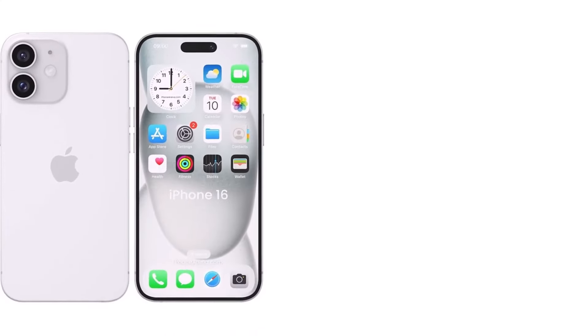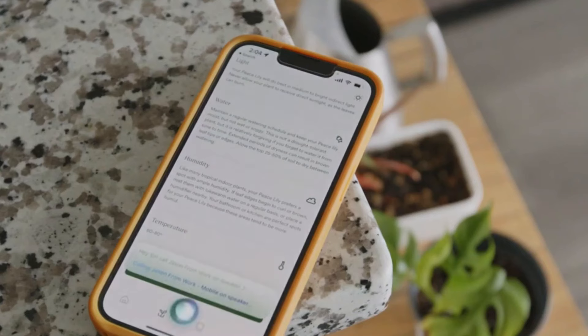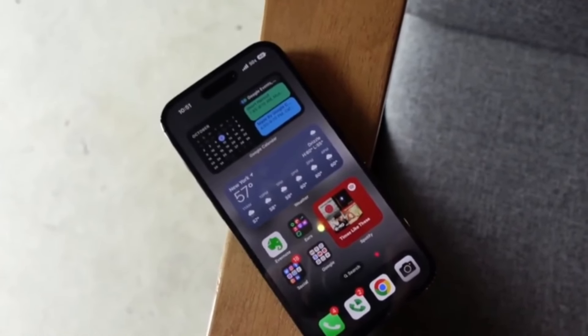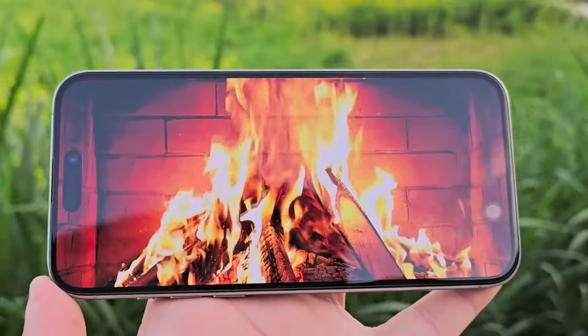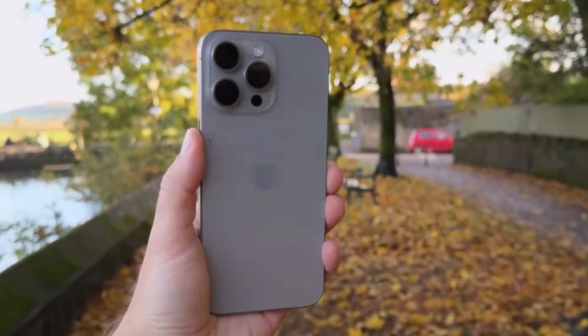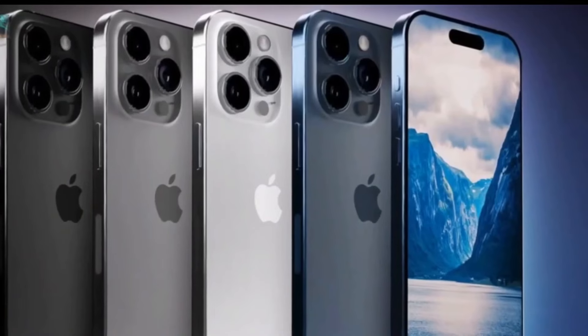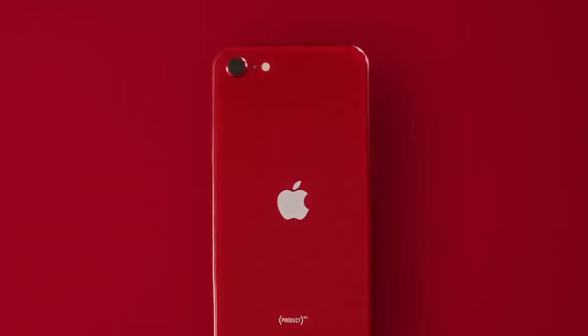One of the standout features of the iPhone 16 series is its all-new battery design. According to industry insider Ming-Chi Kuo, Apple is adopting a stainless steel battery case. This innovation not only makes battery removal easier, meeting EU regulations for replaceable batteries by 2027, but also allows for higher battery cell density — meaning longer battery life without compromising on safety.